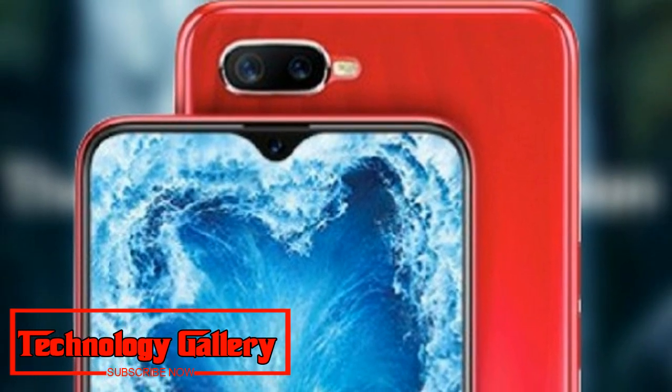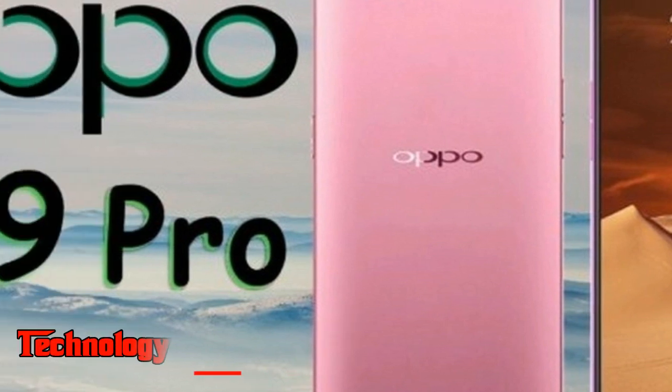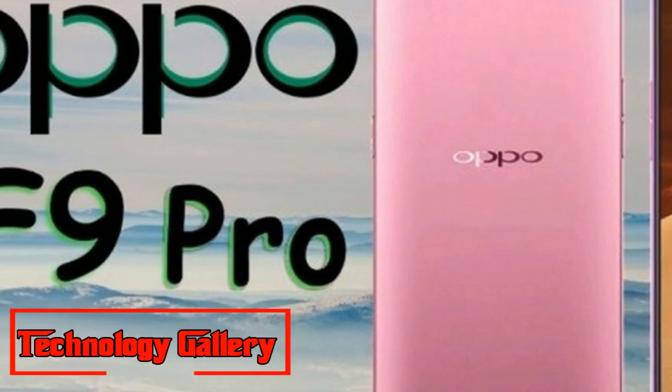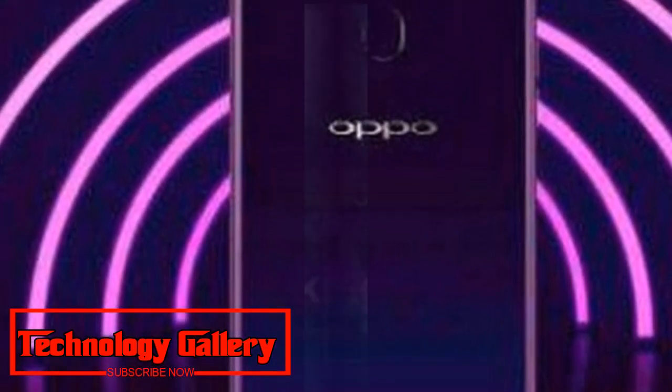Oppo F9 Pro is claimed to offer two hours of talk time from just five minutes of charging. However, it should be noted that the Oppo Find X Lamborghini edition was the first Oppo device to support its SuperVOOC fast charging technology.